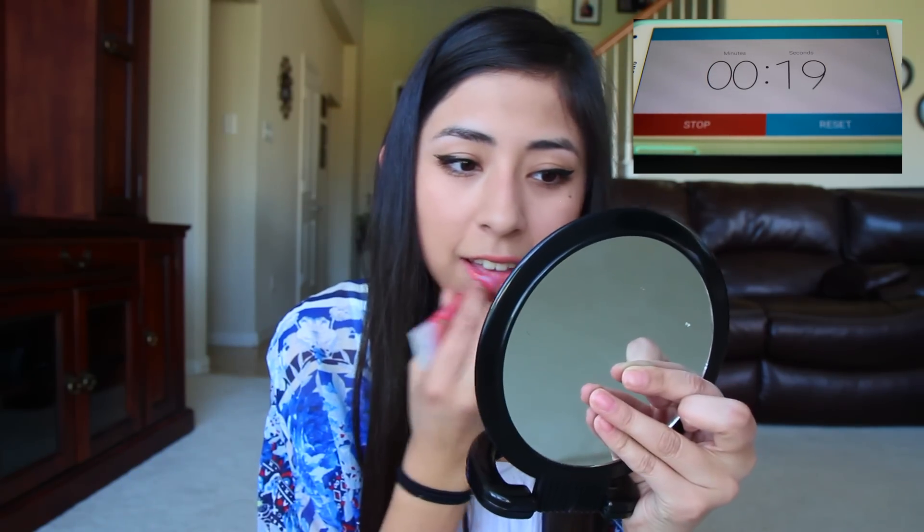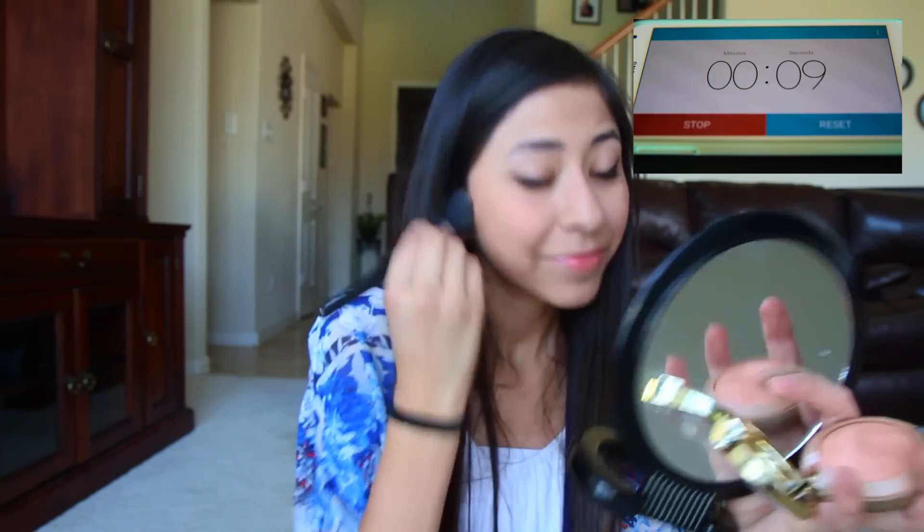Look at — oh my lord. Jesus, oh my gosh. Okay, close. Thirty seconds — blush! Oh my god. Nine, eight, seven, six, five, four, three, two, one — okay!